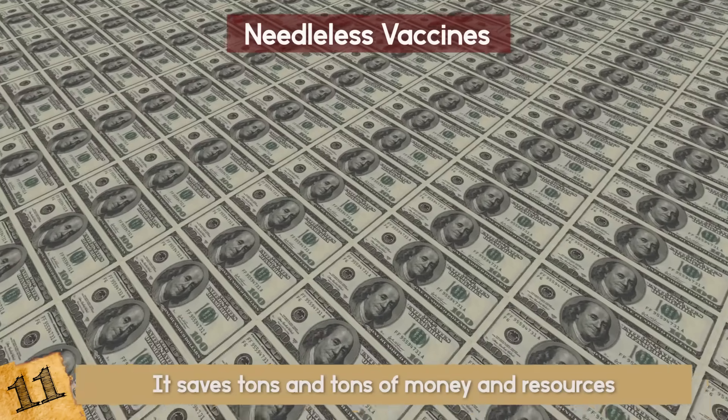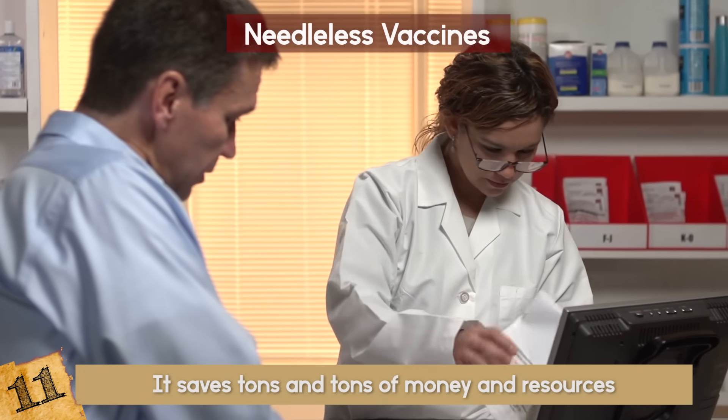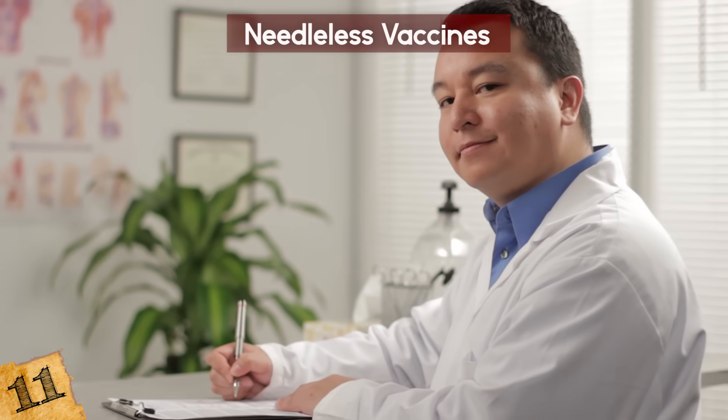So again, it saves tons and tons of money and resources. Can you imagine it being flu season and you just going to town to pick up your flu patch and adhering it at home? Dream big — and realistically, this is happening.